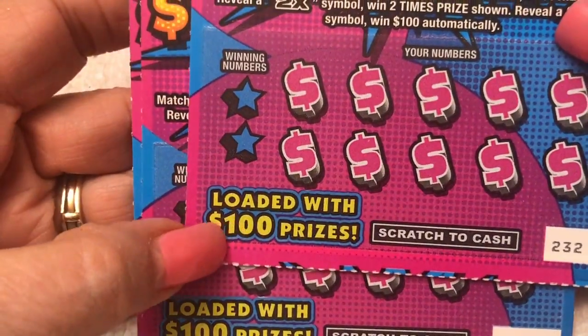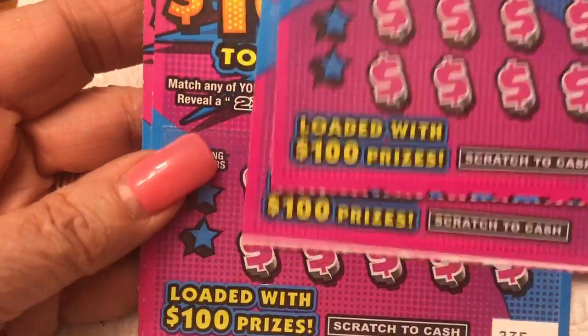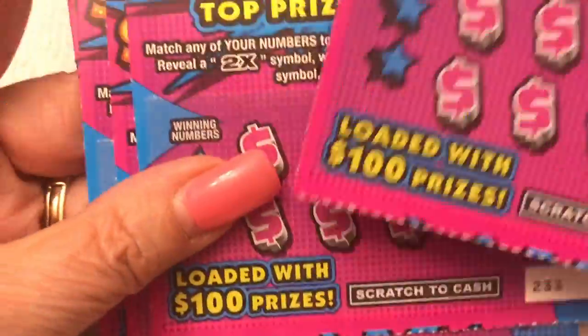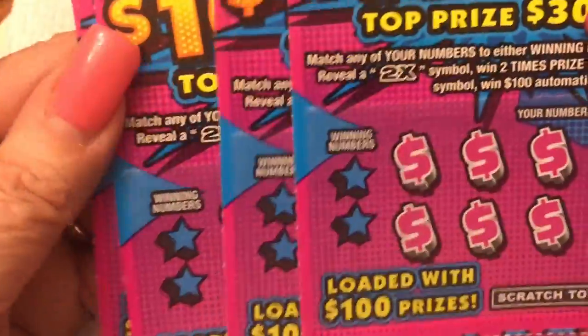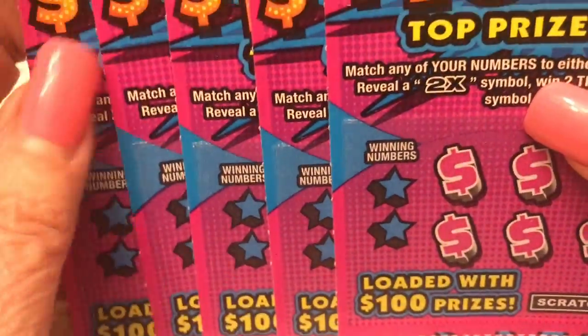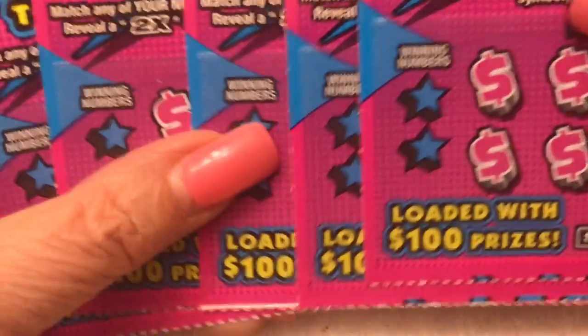These are loaded with $100 prizes. We don't normally do the dollars and twos, but it's a new ticket so we have to do them. Yeah, these are $2 and they are loaded. I remember the last ticket that said that was loaded with $50s. Yeah, we're still waiting on that — I didn't find one. Nope. I did not find any of the loaded ones. But they're loaded with hundreds — it says so on every ticket.